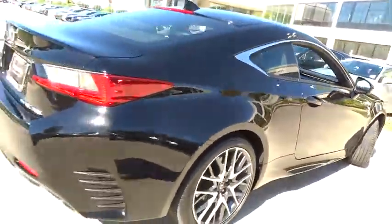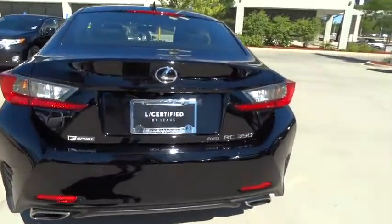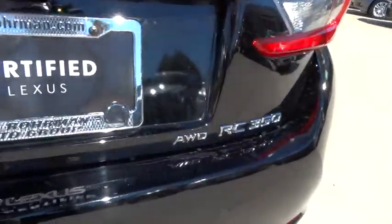Keyless entry, stability control, steering wheel audio controls, all-wheel drive, anti-lock braking system, leather-wrapped steering wheel, Bluetooth, power steering.